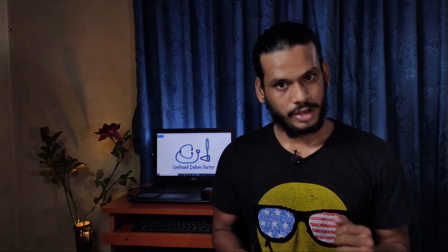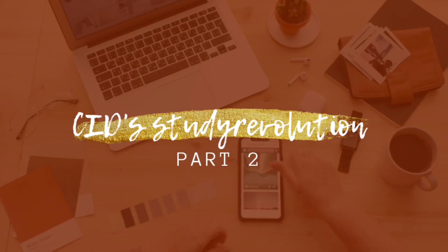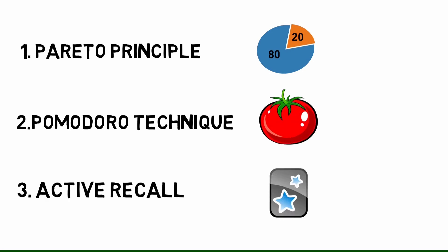This is the second video in the five-part series CID Study Revolution. In this video I'll be talking about the three strategies I use to tackle medical school. Number one is the Pareto Principle, commonly called the 80-20 rule. The second one is the Pomodoro Technique, and the third one is Activity Call. Let's start with the Pareto Principle.